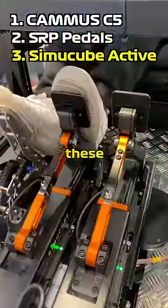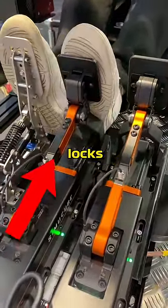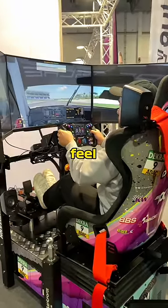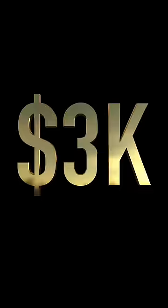And finally, these are the SimCube active pedals. These actually push force against your leg, so it simulates things like brake locks and ABS. It can be adjusted to feel any way you want. But of course, it comes at a price — $3,000 per pedal.